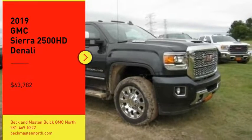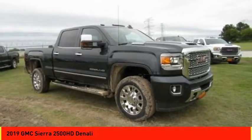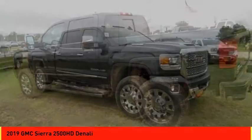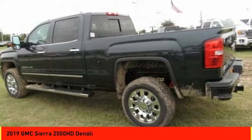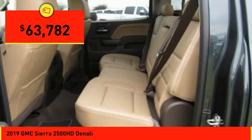Looking for the right vehicle? Check out the 2019 Sierra 2500 HD. The GMC Sierra 2500 HD has all your workhorse basics covered — no worries here — and is priced below $65,000.